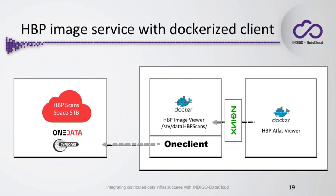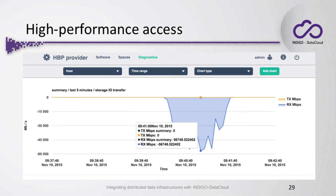We measured the performance of this setup with five Image Viewer containers with one client mounted. The one client was mounted over a parallel file system, the name of which I don't recall, but it was very performant. This is the result of the measurement. At the peak point, the five containers reached almost 57 gigabits of throughput.